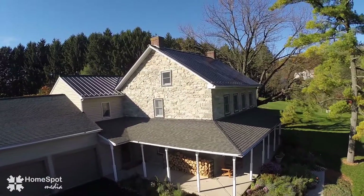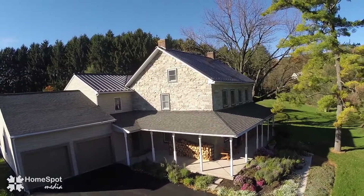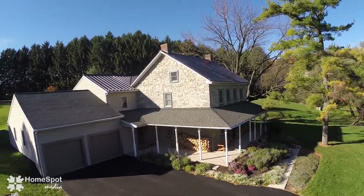Welcome to 8812 Clearwater Circle, Foglesville. It's an old stone farmhouse built in 1840, updated with tons of amenities. Come inside and take a look.